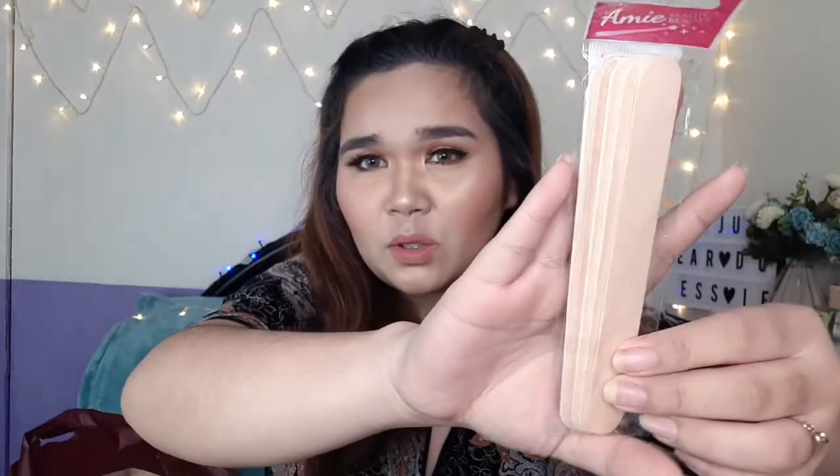What is this? It's like a spatula. This one is only 9.95 pesos and it comes in five pieces. I think this will be great to use when I do waxing.